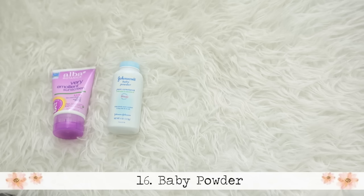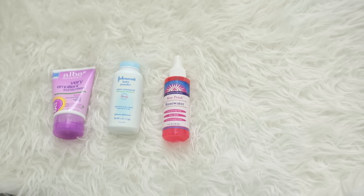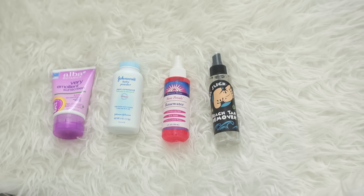Baby powder is really good for getting dry sand off your body, especially your feet if you want to walk around town. Dry sand is a pet peeve of mine — if you put a little baby powder on your feet with dry sand, it just comes right off. I also like to have rose water with me because it makes my skin feel hydrated, it's a little refresher, and it smells amazing so you can use it as perfume instead of smelling like that musky beach smell. I also bring a tar remover because the beach we go to has a lot of tar.